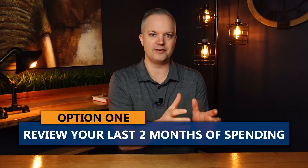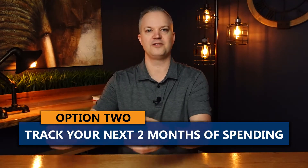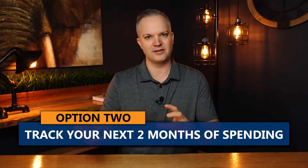There are many ways to budget, but the two main ways we'd like to do it with our clients are: either you look back over the last two months of spending, or you track forward the next two months. We like to use two months because sometimes you can have a large monthly expense that's spread out over 12 months. So looking at either the last two months or the future two months is the best way to start building a budget.